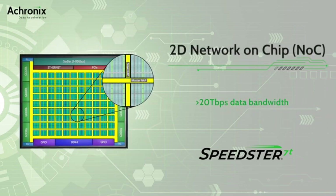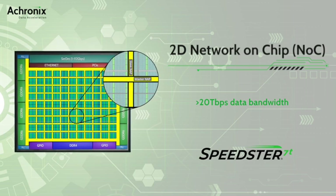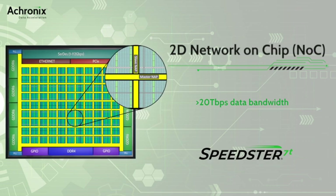Speedster 7T FPGAs have a unique two-dimensional network on chip, or NOC, that addresses the key challenges of ingesting massive amounts of data from multiple high-speed sources, storing the data, and rapidly distributing the results.